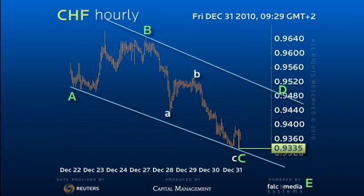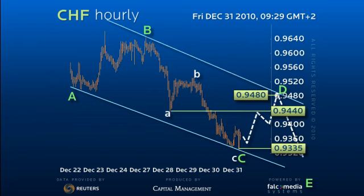This would argue for a bounce back in D to at least 94.40, but probably to test overhead resistance in the 94.80 area, before another down leg occurs for the 92.60 target.